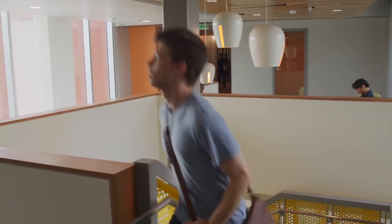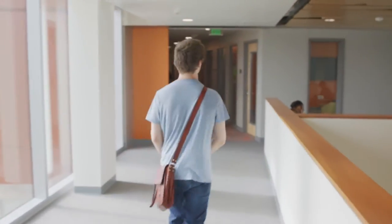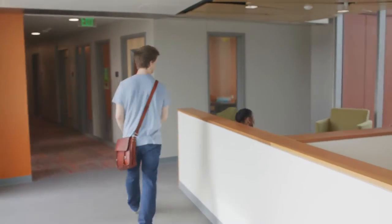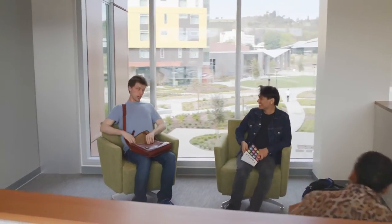We were really focusing on how we could engage the student, so about bringing social spaces and study spaces closer to their bedrooms, closer to their residences, to really make this feel like a place where they could call home.